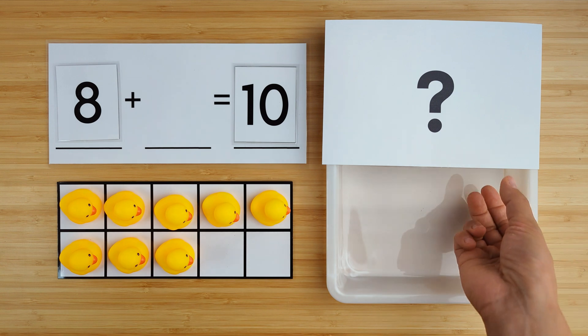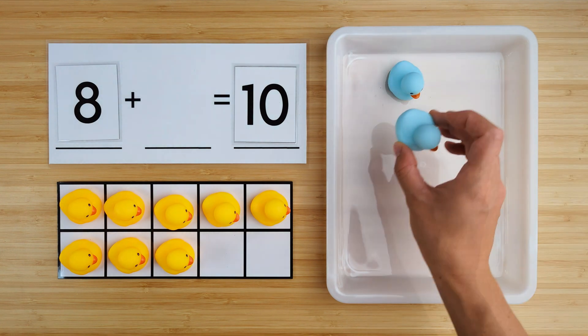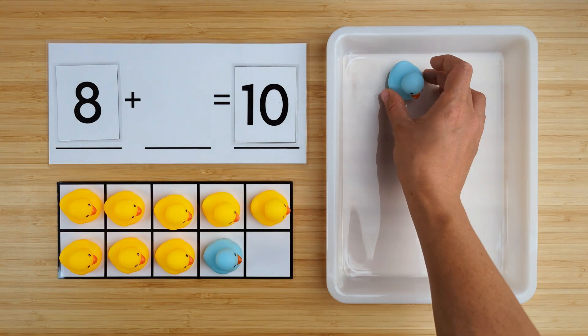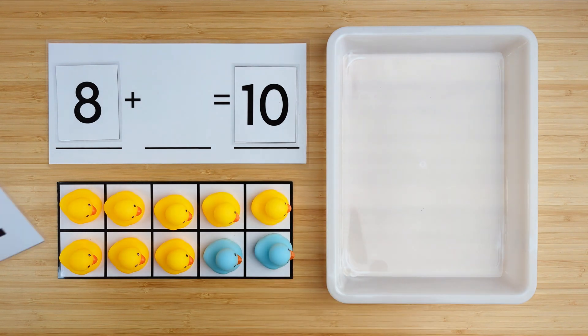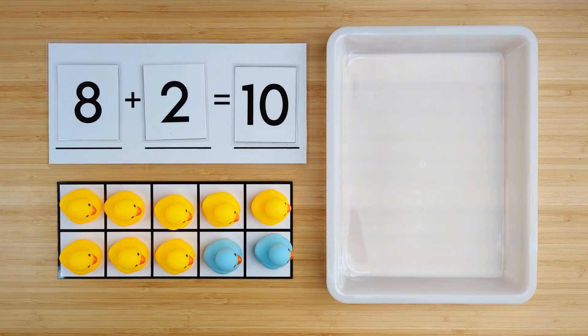Let's find out. One, two. There were two ducks hiding. Eight and two make ten. Good job. Let's try the next one.